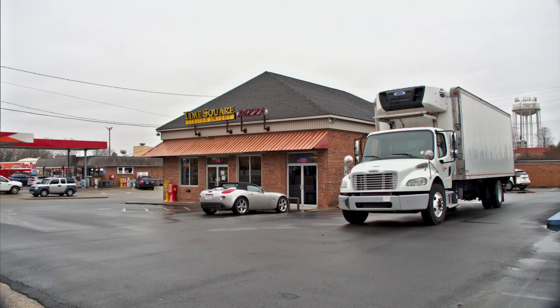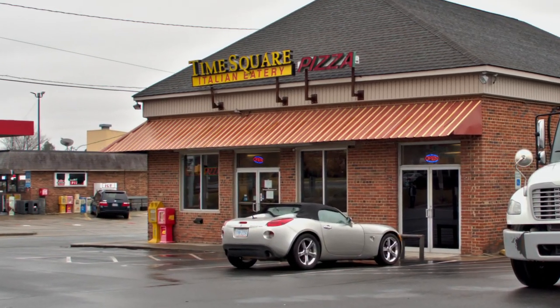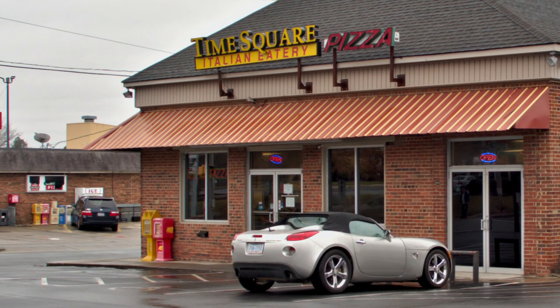Getting hungry again from all this walking? Well, step on into Times Square, another Italian restaurant we have in the city. It's right downtown. And if you leave here hungry, it's your own fault.